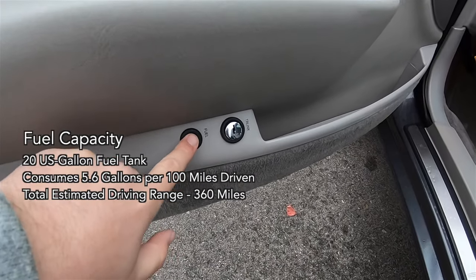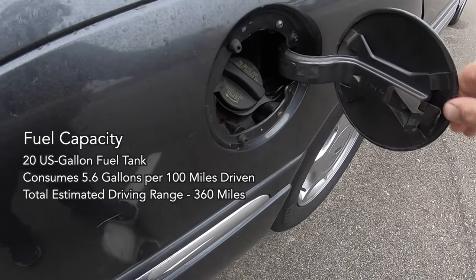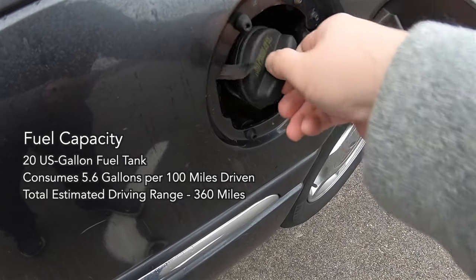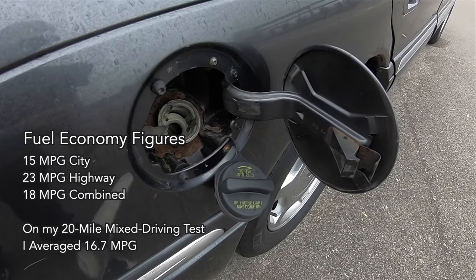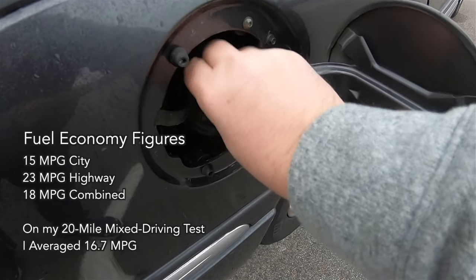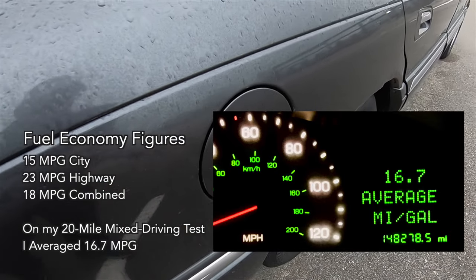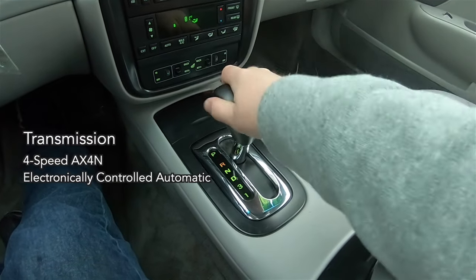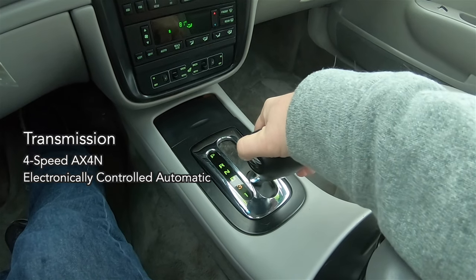Fuel capacity for the Continental is 20 US gallons, and it consumes 5.6 gallons per 100 miles driven. Total estimated driving range is 360 miles, with EPA fuel economy ratings of 15 miles per gallon city, 23 miles per gallon highway, and 18 miles per gallon combined. On my 20-mile mixed driving test I averaged 16.7 miles per gallon. The sole available transmission is a 4-speed electronically controlled AX4N automatic.